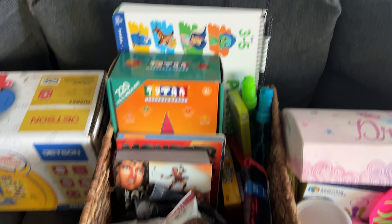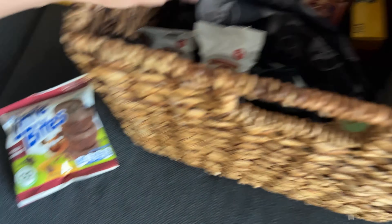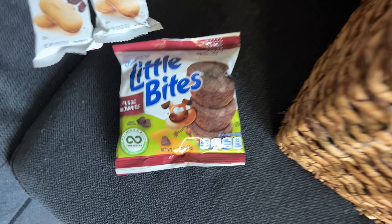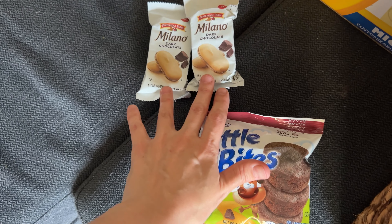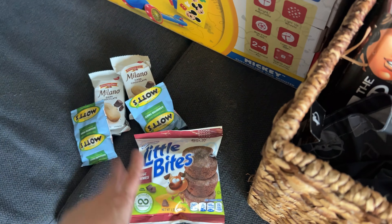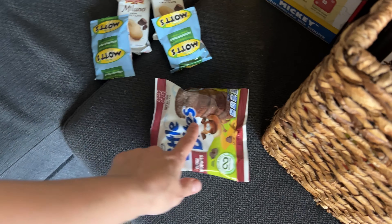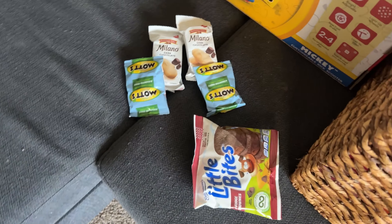So this is my son's basket. In the front we have some goodies for him. We got him some brownie bites. These are his favorite cookies, so I gave him two packs of those. And then some gummies — his favorite gummies. That's all he got for snacks. I didn't get any candy because I don't really like to give kids candy. There's chocolate in this and that, so that's good enough for him.